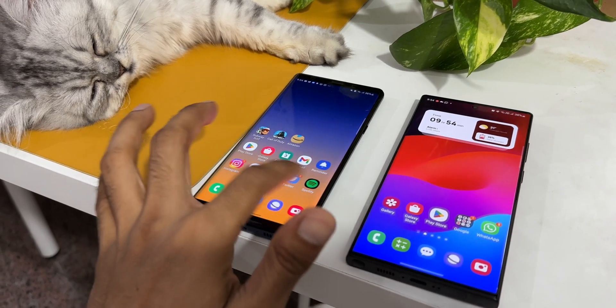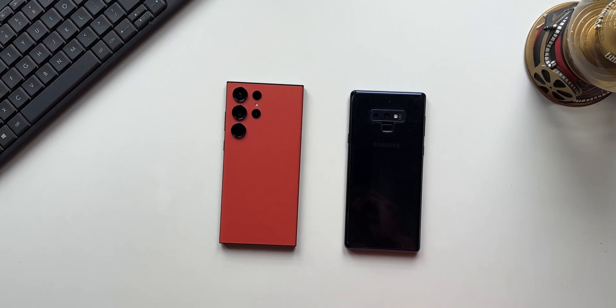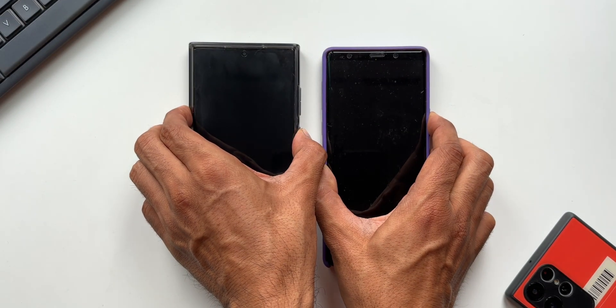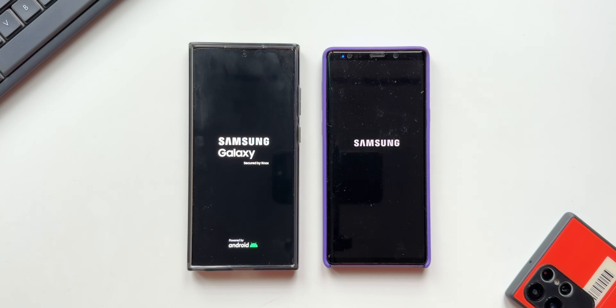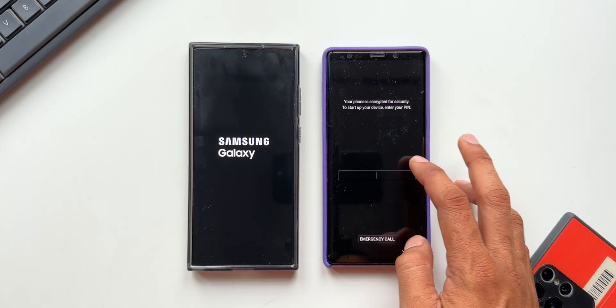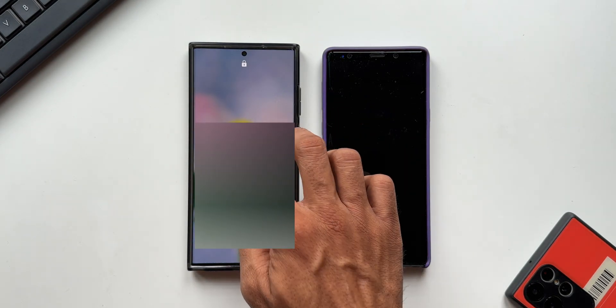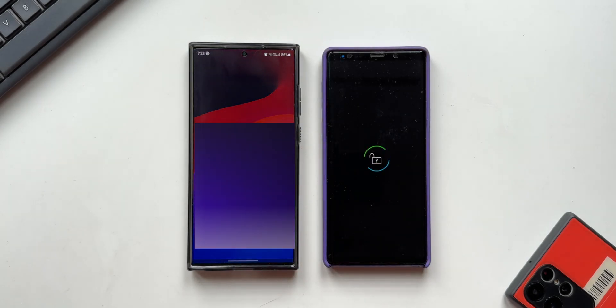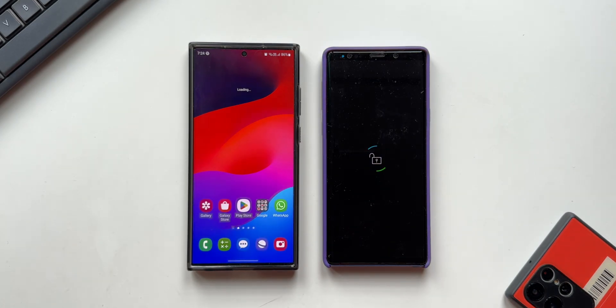Let's do a quick speed test by opening applications we use in day-to-day life and also check RAM management. Starting with a boot test — both phones are showing the Samsung logo simultaneously. The Note 9 actually turned on first and asked for the unlock, while the S23 Ultra took a couple more seconds to show the lock screen. Overall the difference was about 10 to 15 seconds, which most people wouldn't be bothered about.